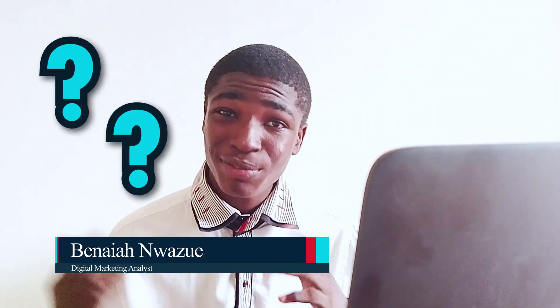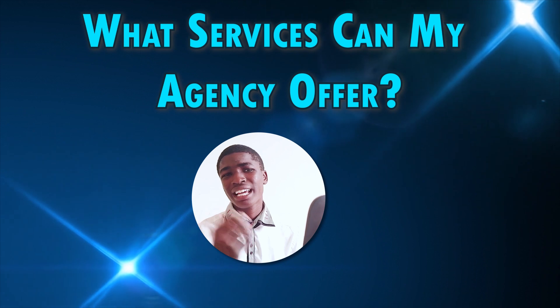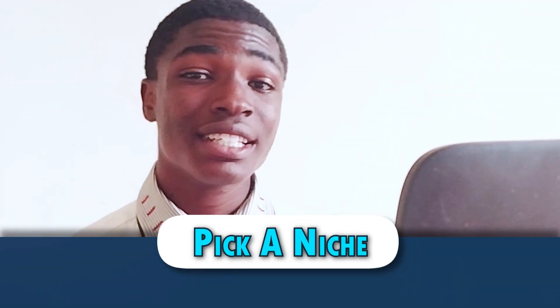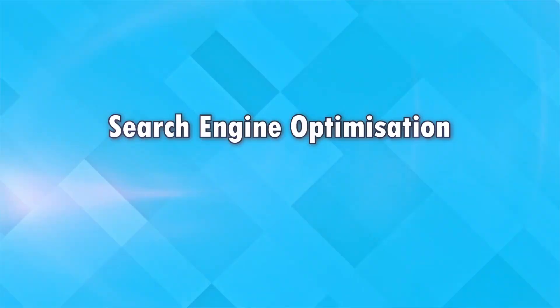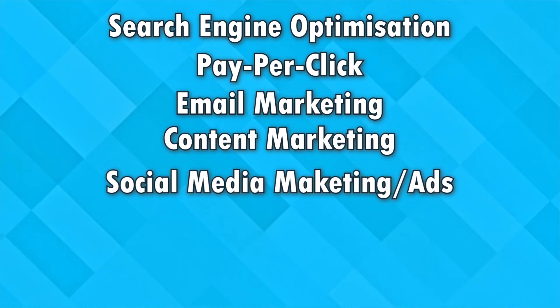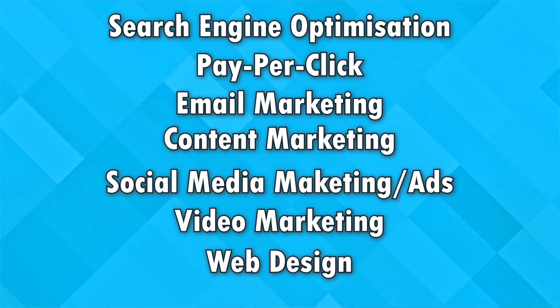So if you want to start a digital marketing agency, the first question that might come to your mind is: what services can my agency offer? Maybe you've thought about that before. The answer is to pick a niche. Choose a service between SEO, PPC, email marketing, content marketing, social media marketing and advertising, video marketing.